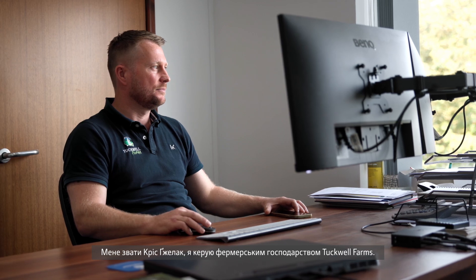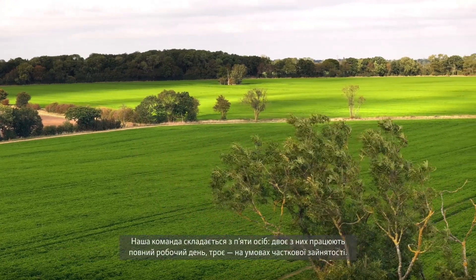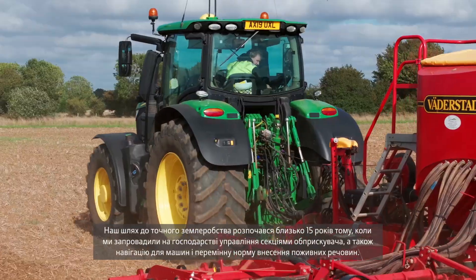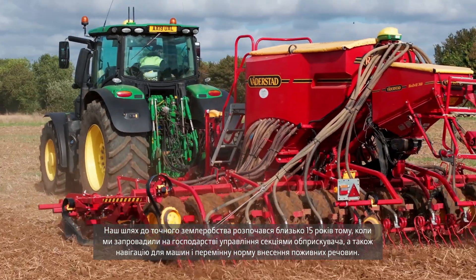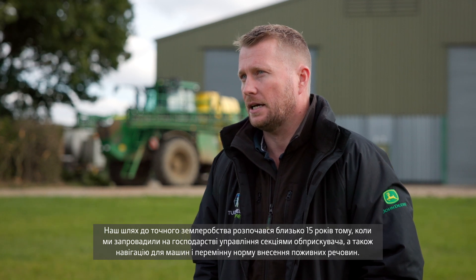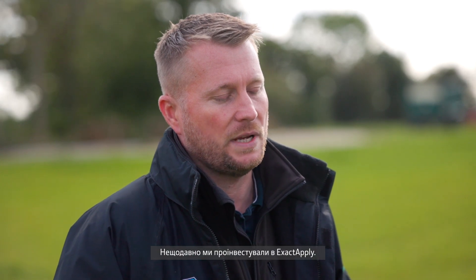I'm Chris Shellac, Farm Manager here at Tuckwell Farms. We're based in the heart of Suffolk, farming roughly 1,800 acres. Cropping comprises of wheat, oilseed rape, and more recently parsley and maize. We employ five staff — two full-time and three part-time. We started our precision farming journey about 15 years ago where we introduced section control onto the farm for the sprayer, alongside machinery guidance and also some variable rate nutrient applications, and today we have just invested in Exactify.